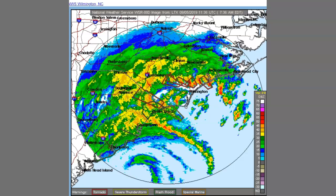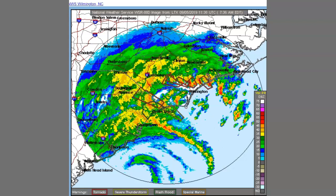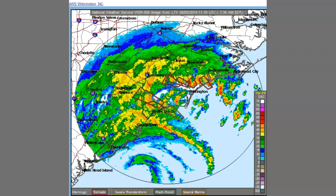September 5th, 2019. Guys, you're looking at radar out of Wilmington, North Carolina. You can see Myrtle Beach, Wilmington, and Charleston down there in this radar.